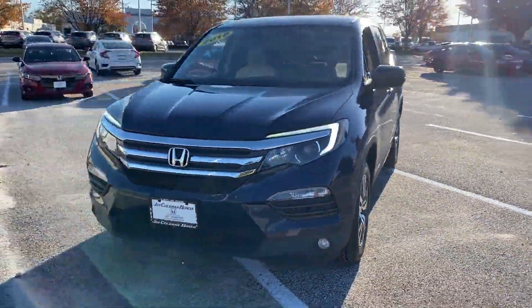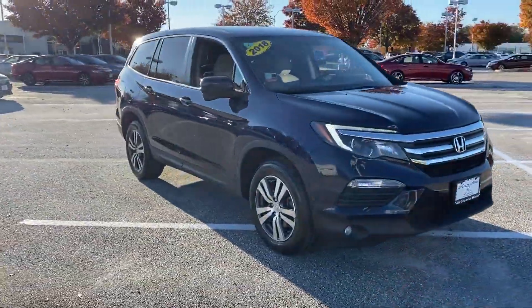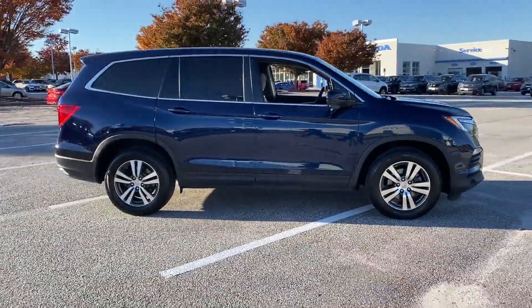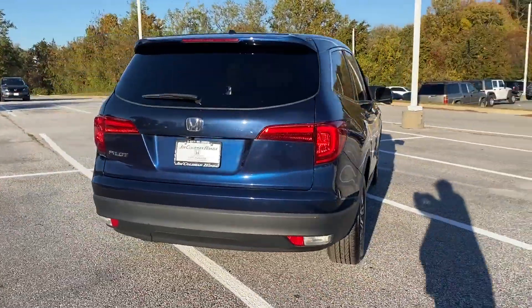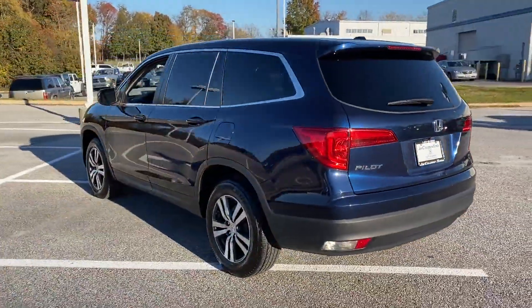2018 Honda Pilot. This SUV offers space as well as power and performance. It strikes the perfect balance of fun and function while offering satellite radio, multi-zone air conditioning, third-row seating, backup camera, tinted windows, rear air conditioning, and power driver seat.